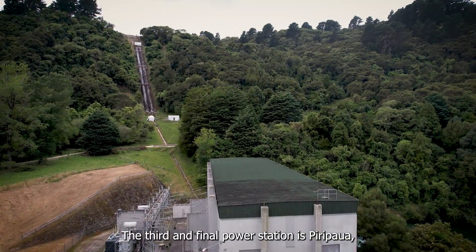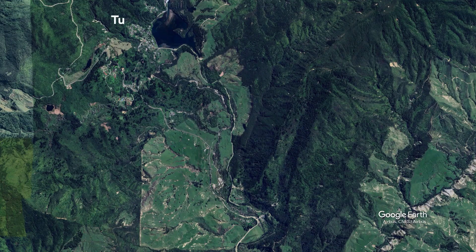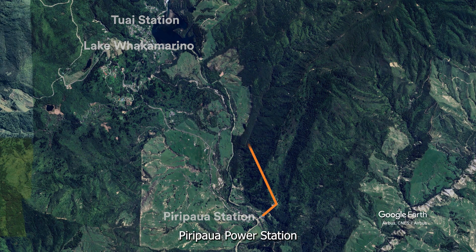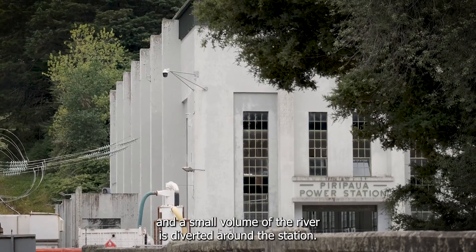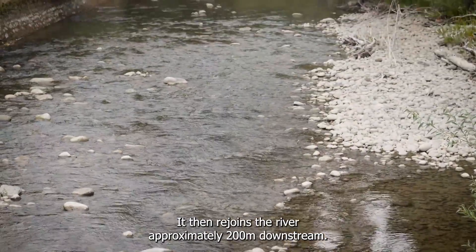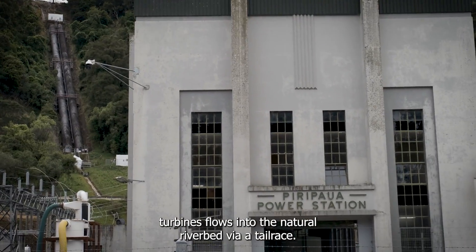The third and final power station is Pere Paua, located at the south-eastern side of Lake Whakamarino. This station is fed from Lake Whakamarino via an underground tunnel. Pere Paua Power Station is located in the bed of the Waikare Tahiki River, and a small volume of the river is diverted around the station. It then rejoins the river approximately 200 metres downstream. Water discharged from the station's turbines flows into the natural riverbed via a tailrace.